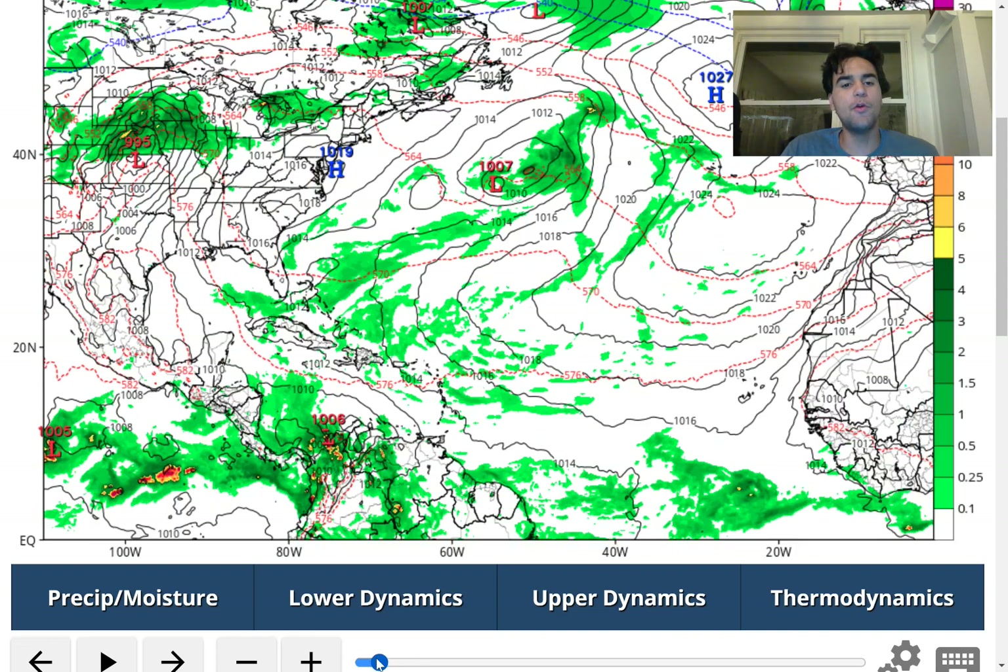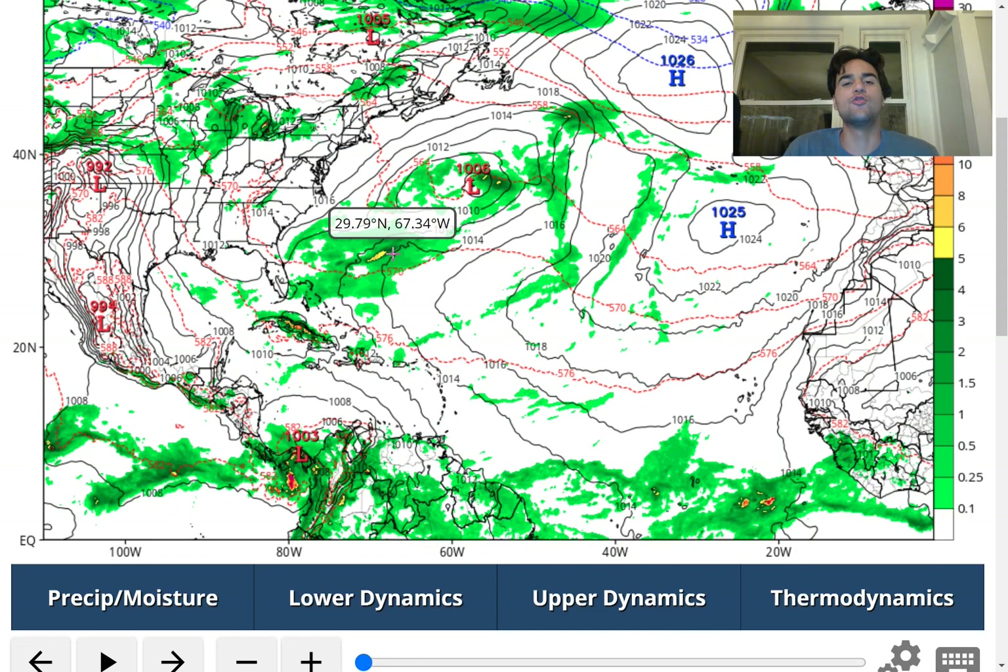For the most part, it's relatively quiet when it comes to any organized area of thundershowers or a very organized area of lower pressure. We do have a low pressure, but it is too far northward to be considered any sort of tropical entity, and it's nowhere near land, so we won't need to worry about that.